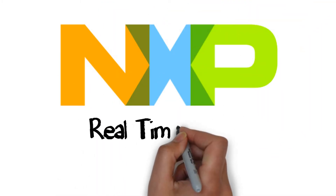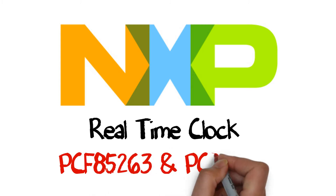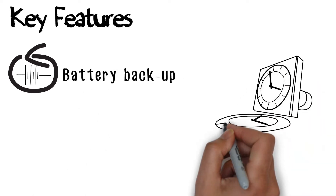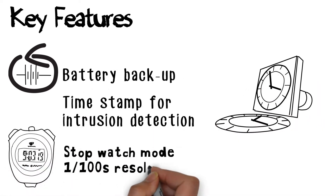NXP Semiconductors would like to introduce the new real-time clock, PCF85263 and PCF85363. A few of the features include battery backup, time stamp for intrusion detection, and stopwatch mode with 1/100th of a second resolution.